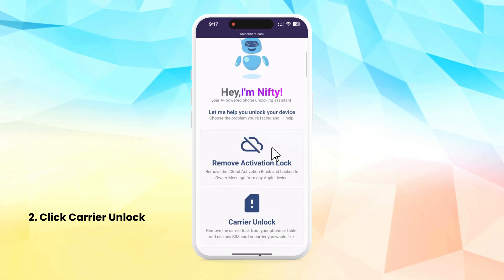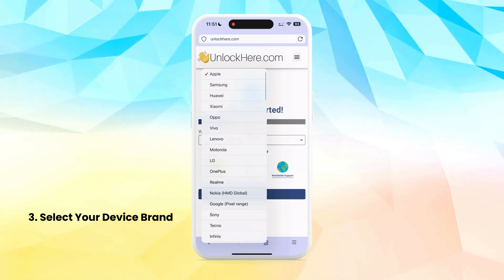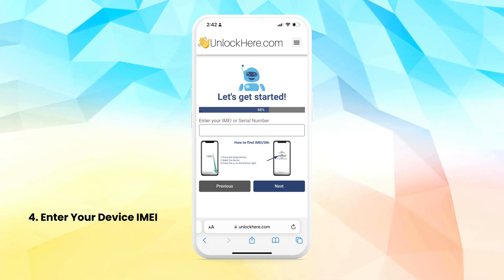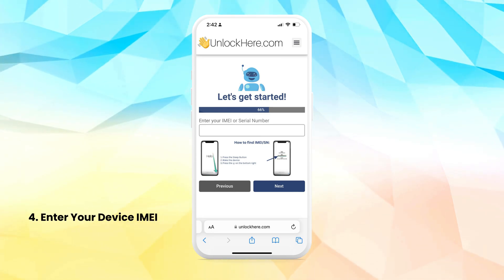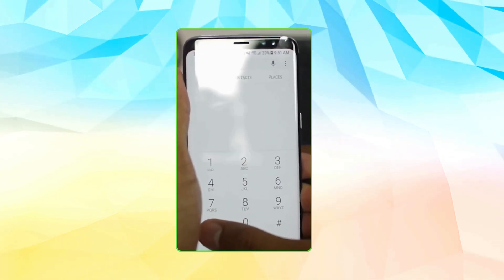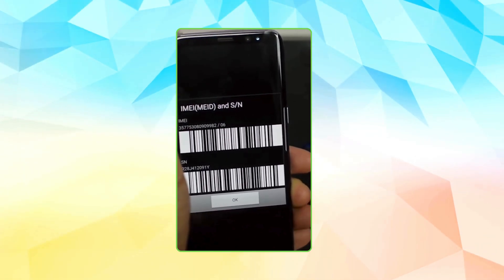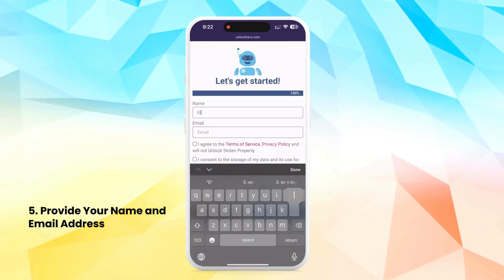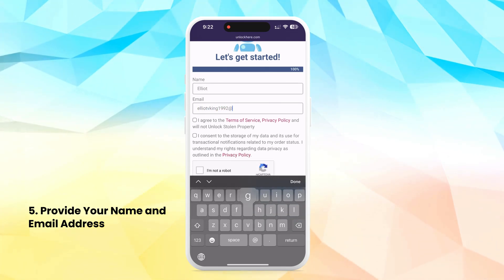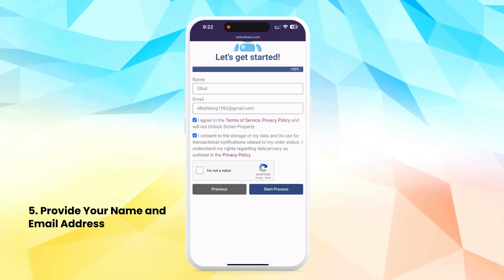Follow the straightforward steps provided by the app, beginning with selecting your device's brand from the list of major and medium-sized brands supported. Next, enter your device's IMEI or serial number, which you can easily find by dialing *#06# on your phone's dialer to bring up a pop-up displaying all necessary information. Provide your contact details, including your name and email address, ensuring you review and agree to the app's terms and conditions.